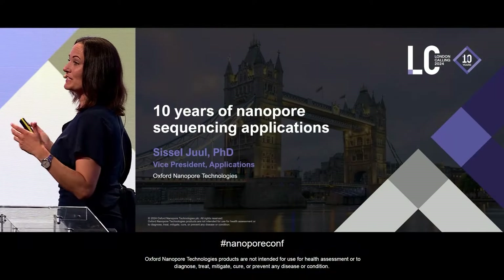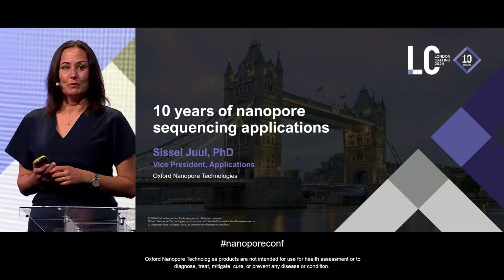I'm going to talk to you about a few of the applications we've done over these 10 years. A lot has happened, and we've seen some amazing progress. But more importantly, I'm going to talk about what I think the technology has enabled us to do now, and what we'll be doing going forward.